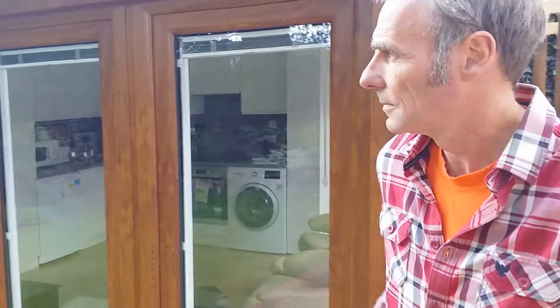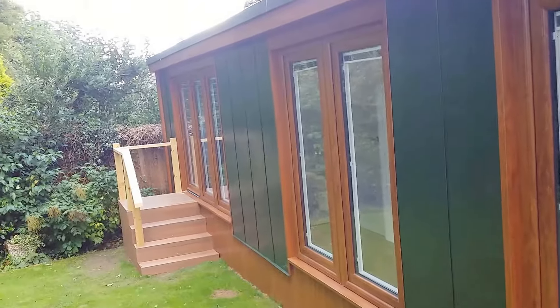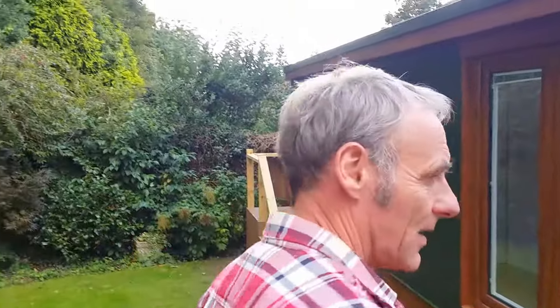I was just going to ask you about the fact that this studio is like window, window, wall, window, window, wall, wall, window, window, wall. So that presumably is one of the strengths of the QC6 design.